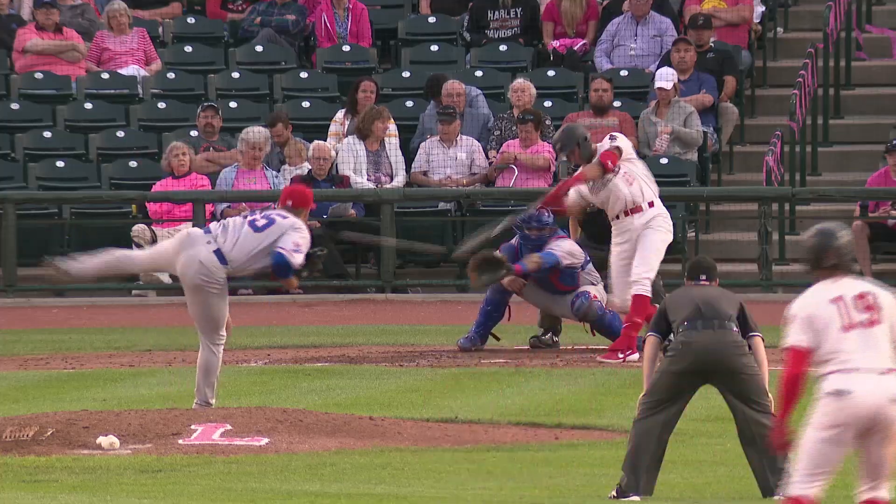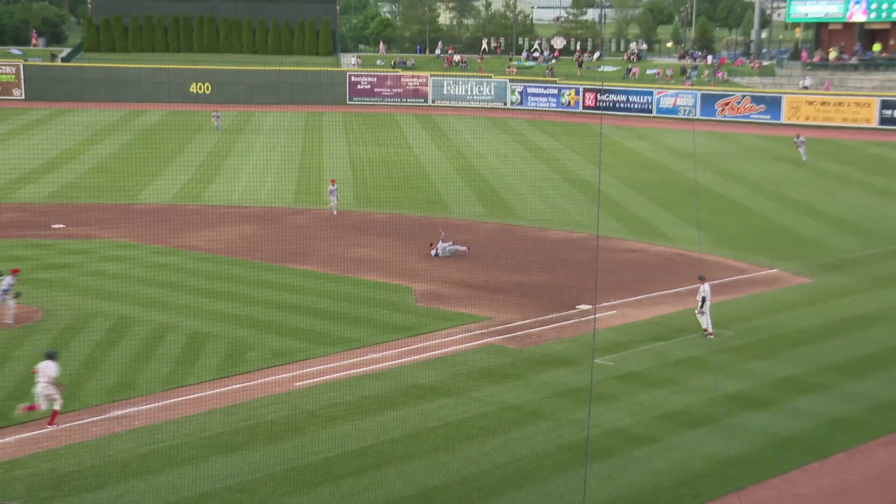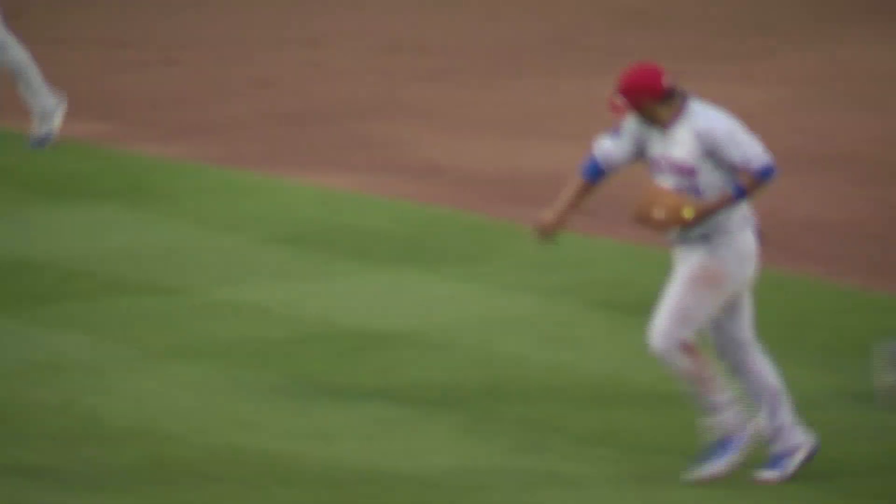1-1. The pitch is flared to the right side. A diving play made by first baseman Polanco, who got in the air to end the inning.